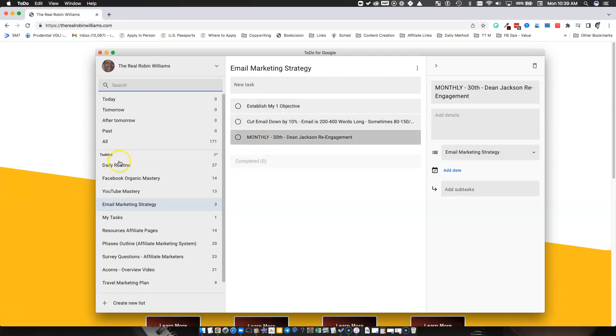I use this to establish a list. I have a daily routine: Facebook marketing, YouTube marketing, and now email marketing strategy on the list, plus some miscellaneous stuff. It's one of my favorite apps for a checklist — really simple. I'll show you where to get it at the end of this video.